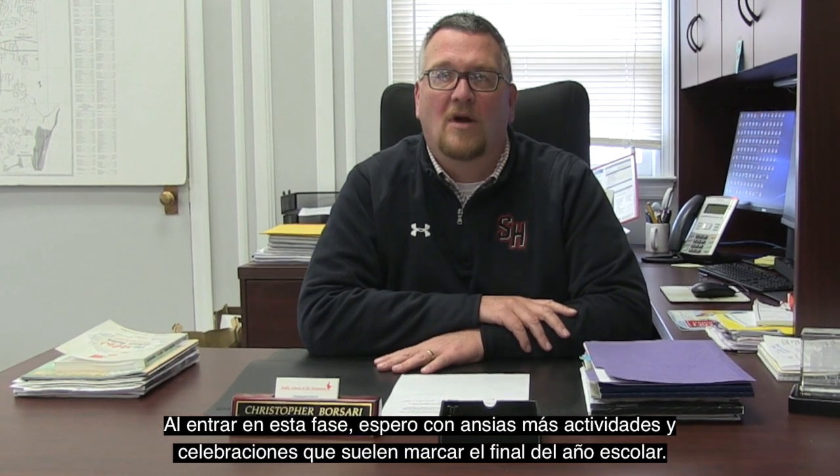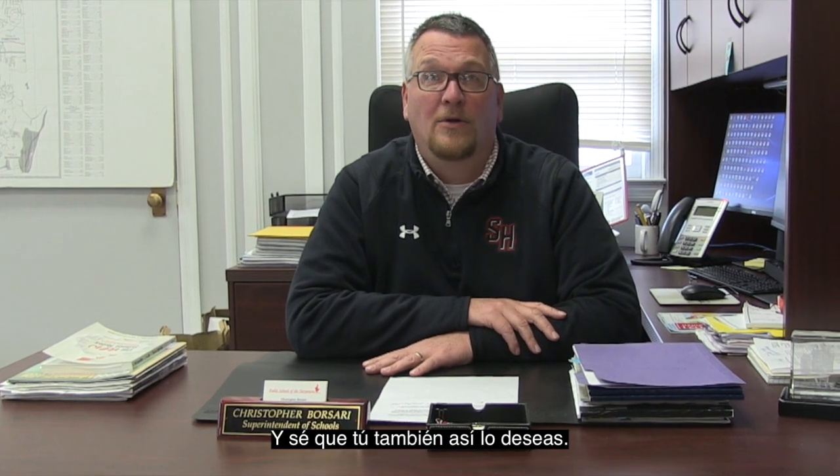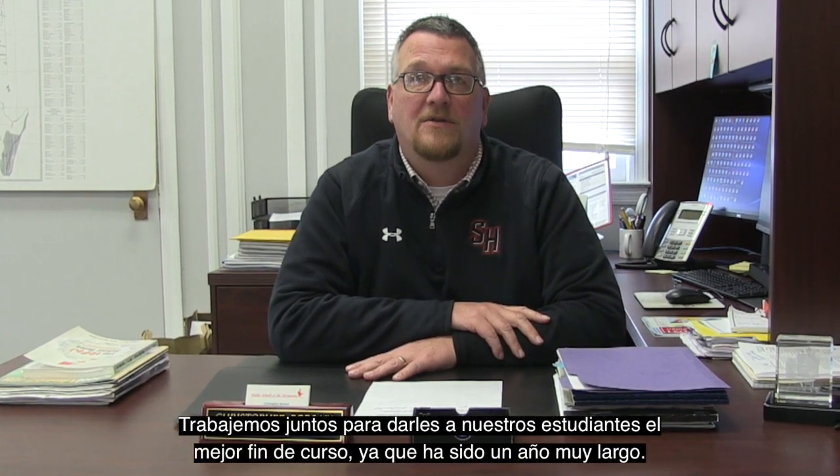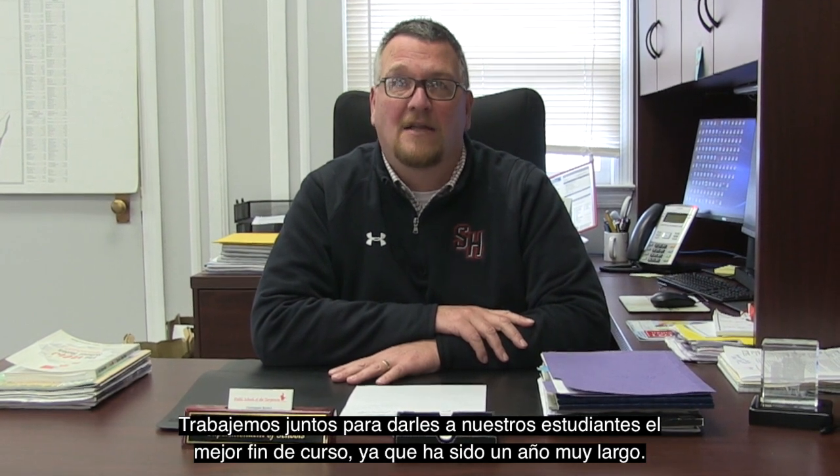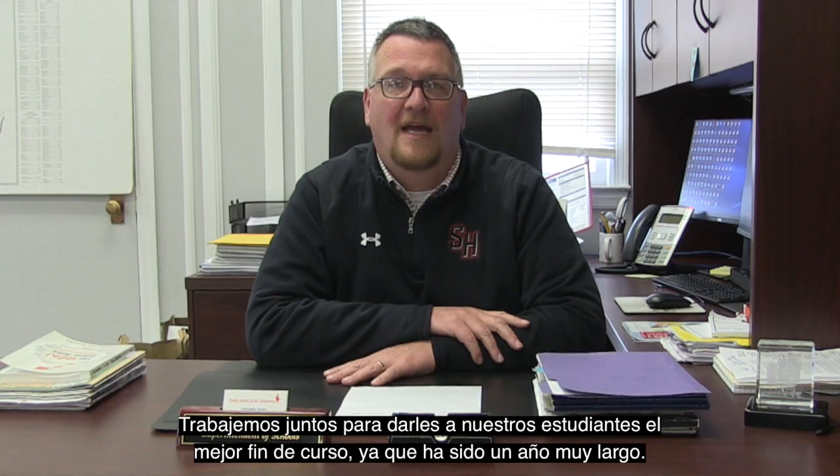As we enter this phase, I'm looking forward to more of the activities and celebrations that typically mark the end of the school year. I know you are too. Let's work together to give our students the best possible end to what has been a very unique and challenging year. Thank you again for your partnership.